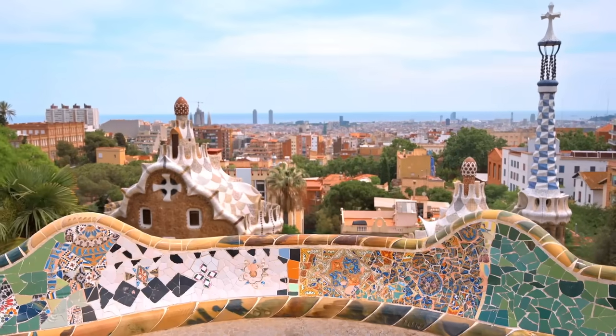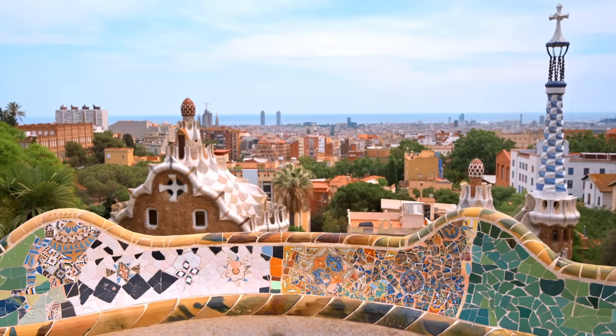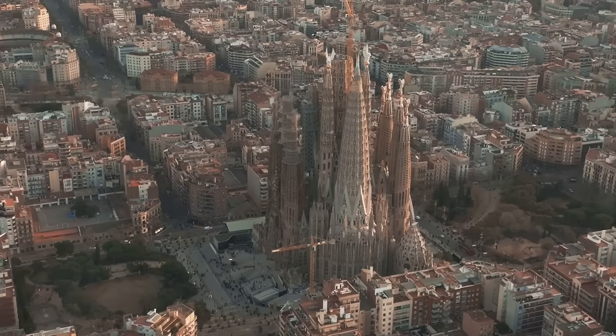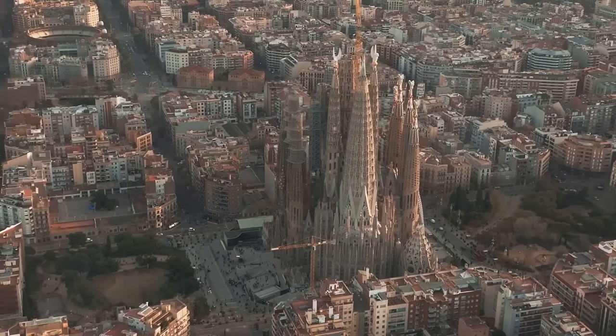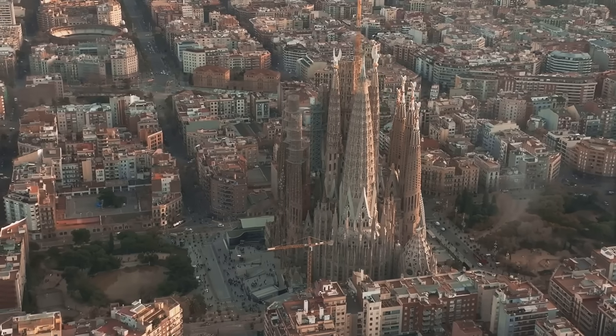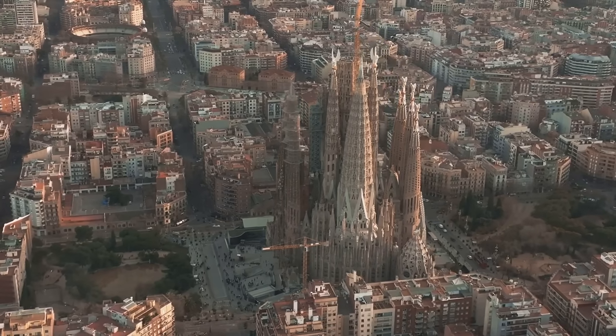In summary, Barcelona is a city that blends the old with the new, the traditional with the contemporary, and the historical with the modern. With its diverse attractions, from the Sagrada Familia to the Barcelona Museum of Contemporary Art, this city offers something for everyone.